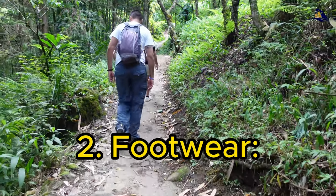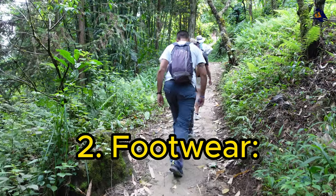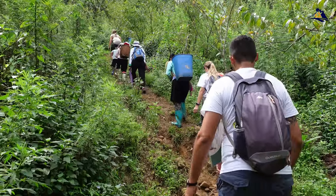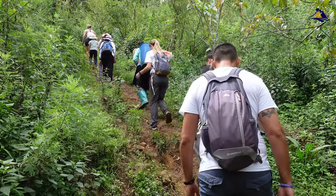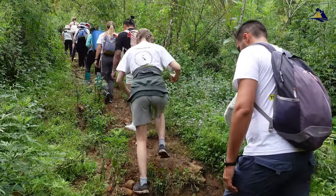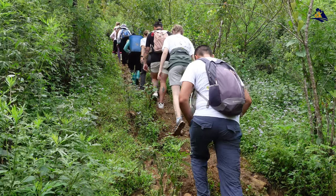2. Footwear. Sapa's terrain is diverse, ranging from steep, muddy slopes to rocky paths. Ensure you have sturdy, waterproof, and insulated boots that provide both warmth and support. Good footwear will not only keep your feet dry and warm, but also prevent slips and falls on slippery surfaces.